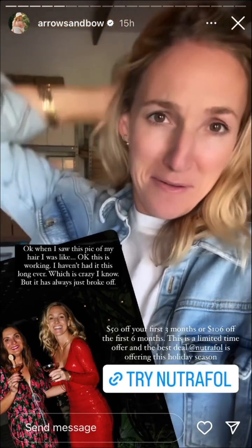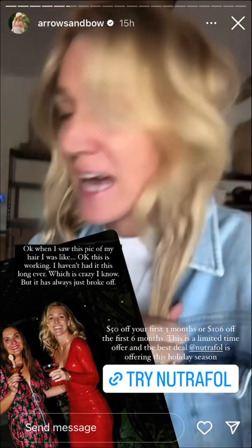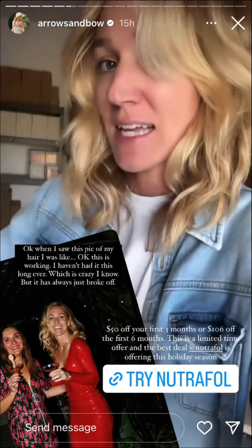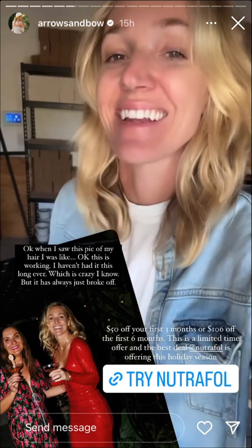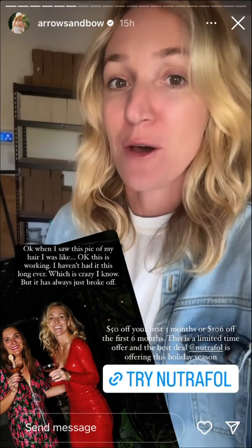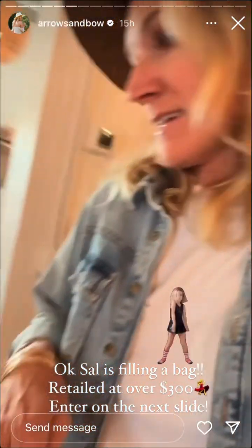I've seen awesome results, and so has one of our workers here — she's been using it alongside me. I have been so happy. I've been trying to grow my hair out, and I never could get it long, but look — it's getting longer right now. It doesn't look like it maybe, but it is. I feel it; it's getting healthier. You can just tap the link and the code will automatically apply.